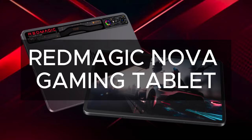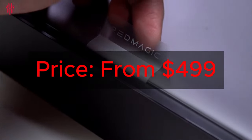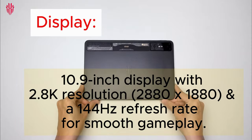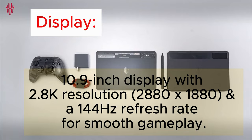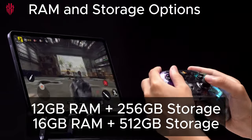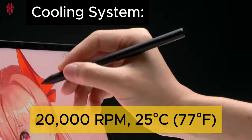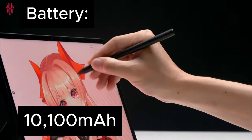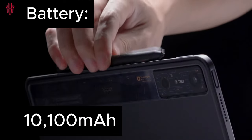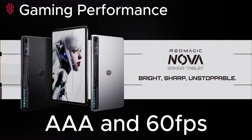Redmi Nova gaming tablet. The price ranges from $499 and the display starts from 10 inches with 2.8K resolution. The RAM storage starts from 12 gig to 16 gig, the cooling system starts from 2000 RPM, the battery varies from 1100 mAh, and the design is 8-bit.